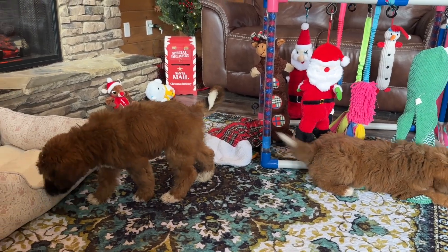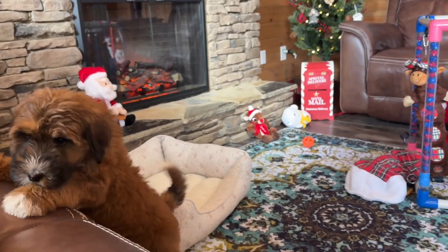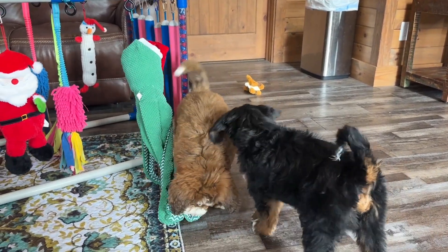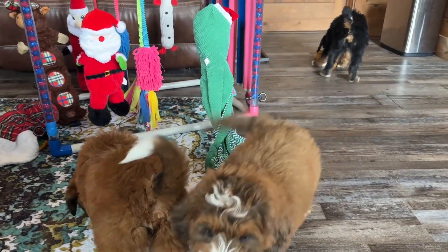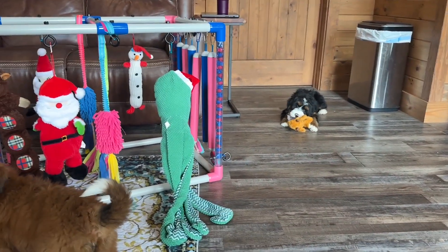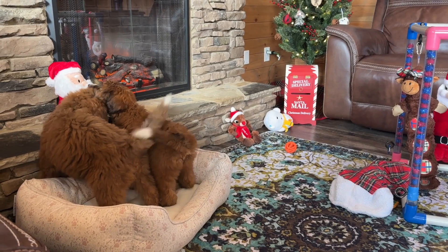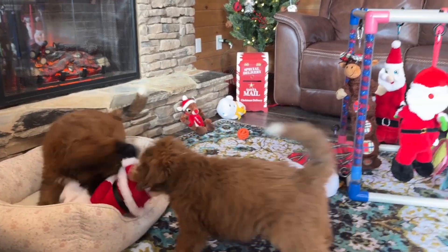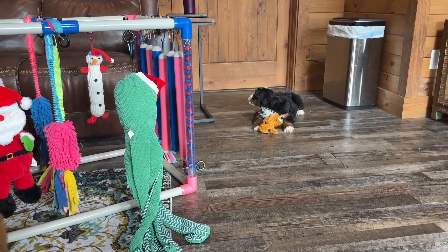We have two flight nanny options. One is our sweet goddaughter Leah — she flies puppies for us and actually purchases a ticket, so she'll price in the ticket along with her time and take the puppy from us to your nearest airport. We also have a standby flight nanny that flies on standby for free, so their prices are normally a little bit cheaper. If we have to meet them, we normally meet them at the airport, so sometimes we pay Leah to do that and charge a fee for her to take the puppy to the airport. That standby flight nanny is typically between $550 and $650.